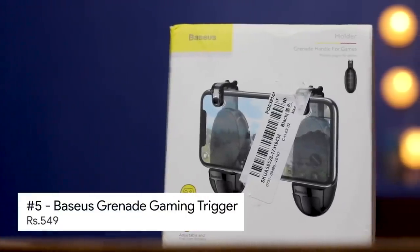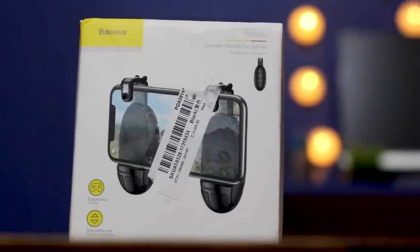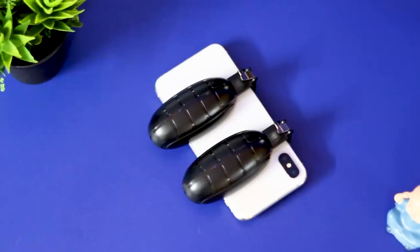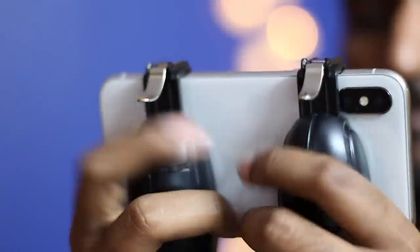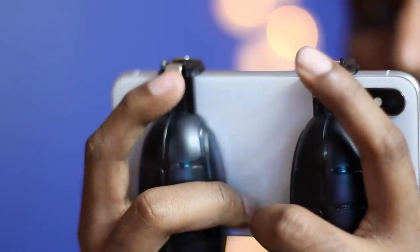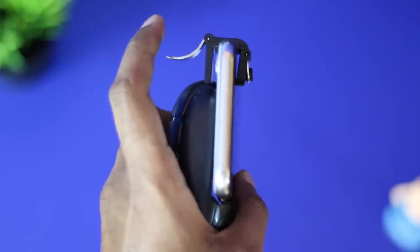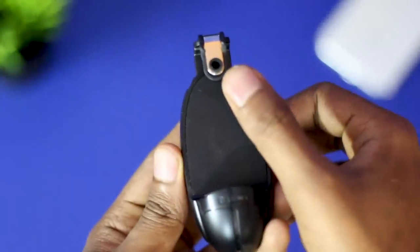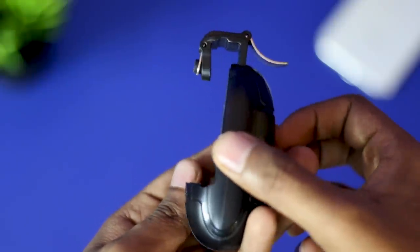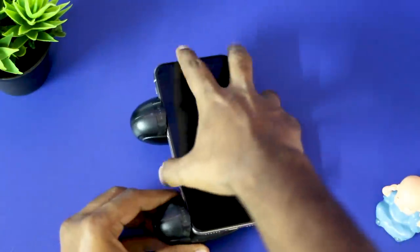The last in the list is called the Grenade Shape Gaming Trigger from the brand called Basius, and it costs rupees 549. This grenade-inspired design gaming trigger not only looks great but also performs great in terms of functionality. The curved design on the back gives great form in your palms while you continue to dominate the gaming. The triggers are made of metal and designed like those found on guns, hence it feels good to hit. There are rubber protections in many spots to not cause any damage to the smartphone, and the triggers can extend to slide your smartphone easily without causing any damages.